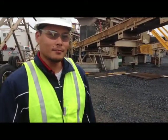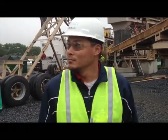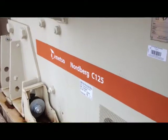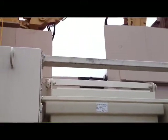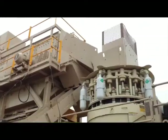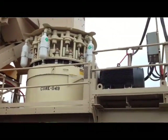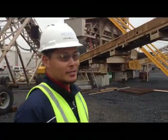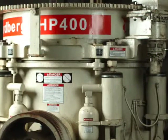And how many tons an hour do you think we might get through here? That's a C-125 — C-125 mezzo. And the second cone is the secondary, a 66, standard Cedar Rapids 66. And the tertiary plant is an HP 400. Okay, so it's well equipped.